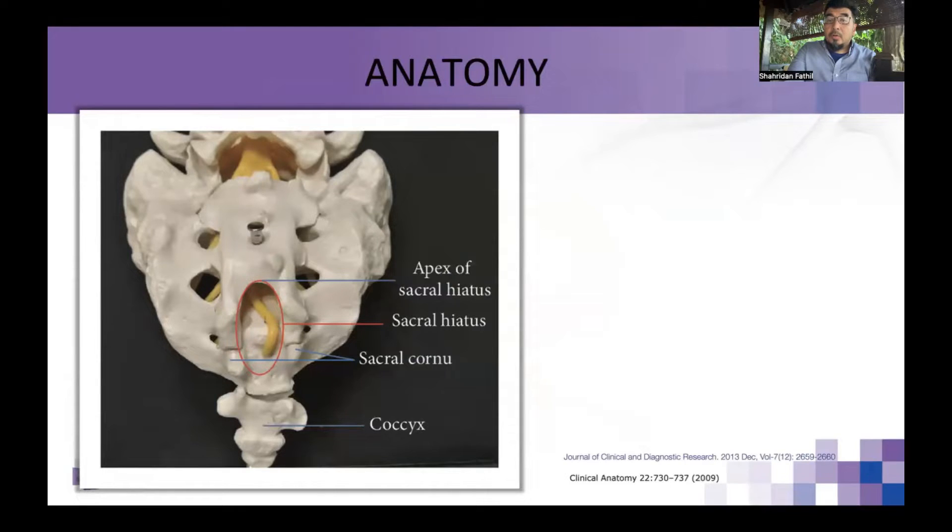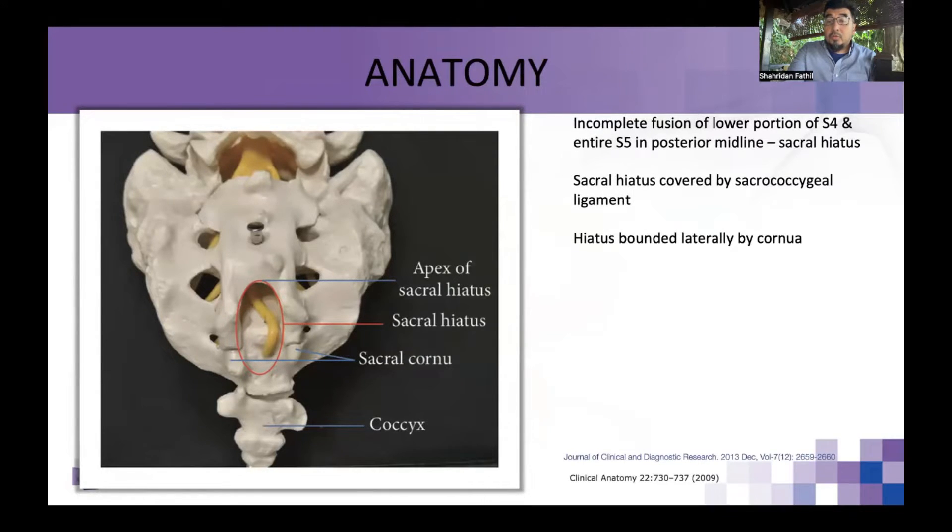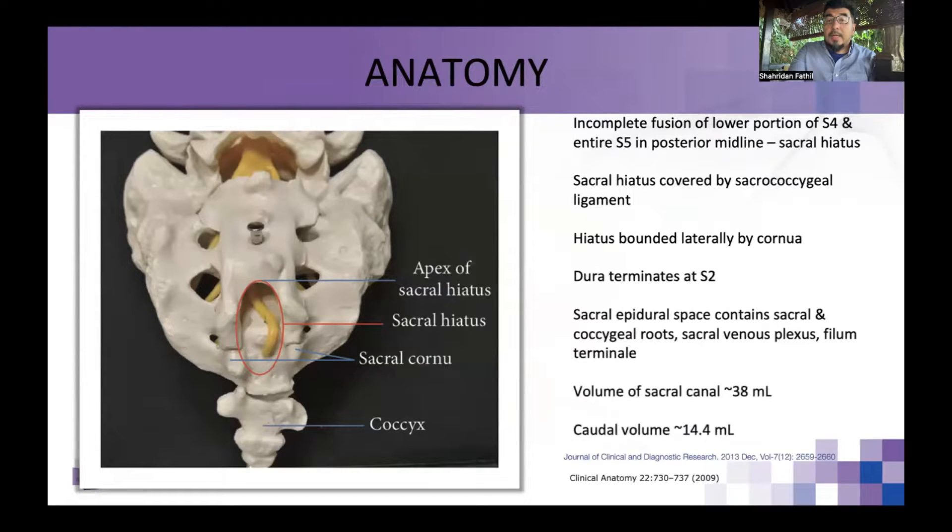So we explored the idea of caudal epidural anesthesia. Looking at more recent anatomic data from two key studies, the sacral canal volume is approximately 38 mls and the caudal volume is about 14.5 mls. There is a sacrococcygeal membrane covering the sacral hiatus, bordered laterally by the sacral cornua — and this is the access point to the caudal epidural space.